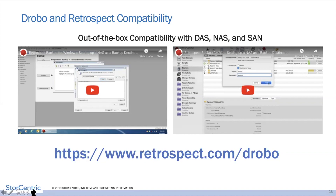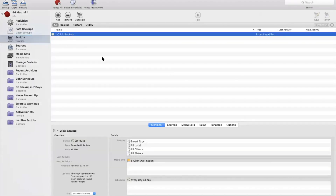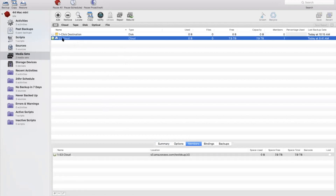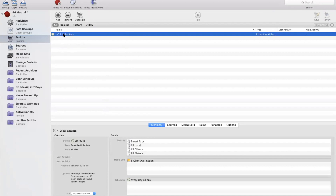I selected the destination and chose one-click backup, and that created a one-click backup script. The sources are smart tags, meaning that if I add a client later it'll just become part of my existing backup solution already. We're going to this one-click destination — that is going to this Drobo. We can also set up a transfer script that will transfer the data from the one-click backup to the cloud on a schedule — either every day, every week, or every month.